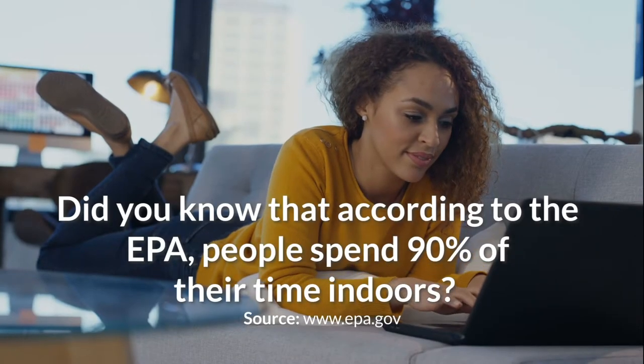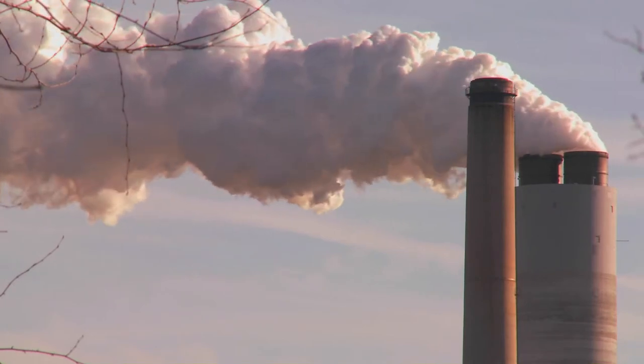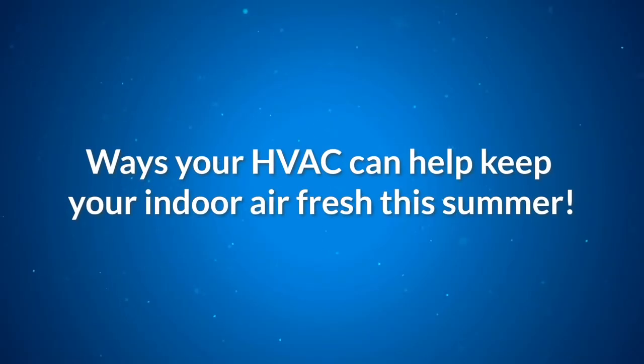Did you know that according to the EPA, people spend 90% of their time indoors? This means that outdoor air pollution isn't the only risk to your air quality. Let's look at some ways your HVAC can help keep your indoor air fresh this summer.